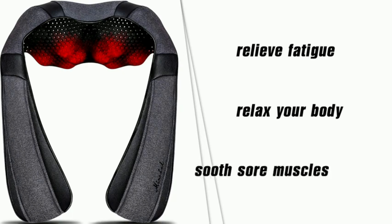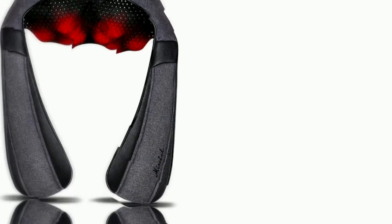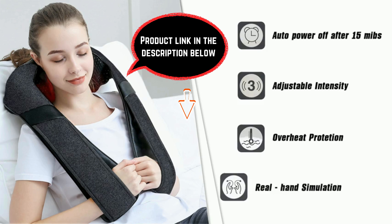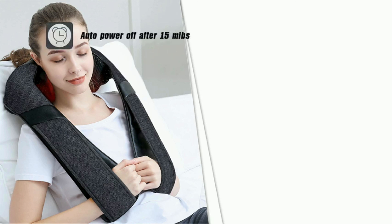Hey everyone, welcome back to our channel! Today we're diving into the world of relaxation with a closer look at the shiatsu neck and back massager. If you're in search of the ultimate stress relief companion, you're in the right place. Stay tuned as we explore the top 10 features that make this massager a game changer.